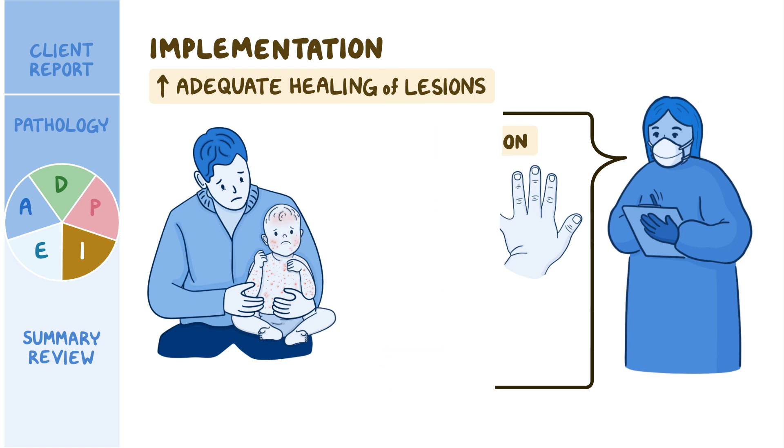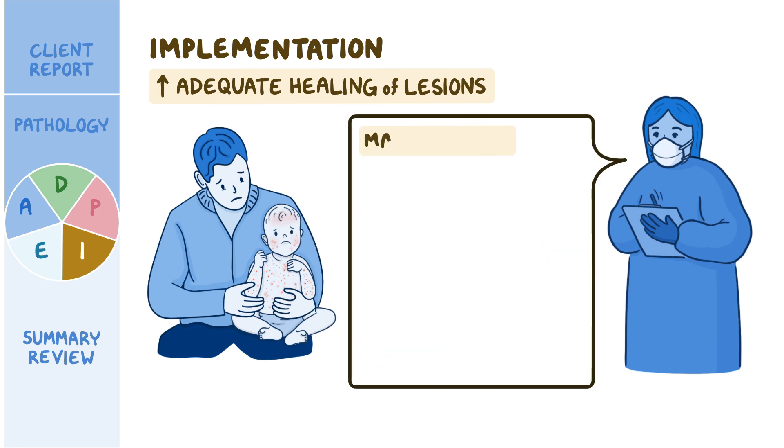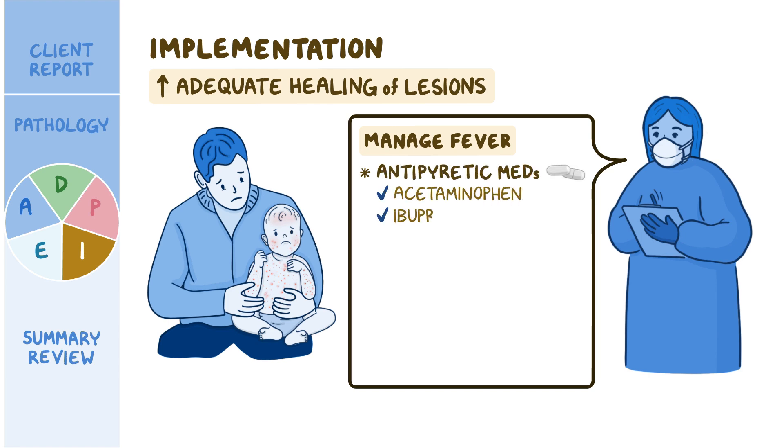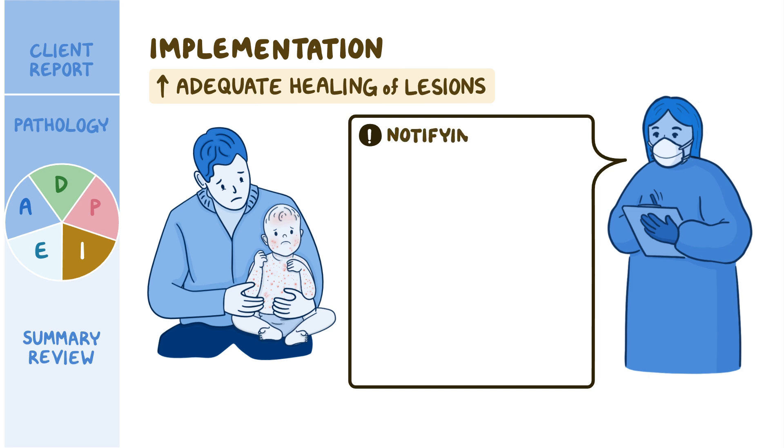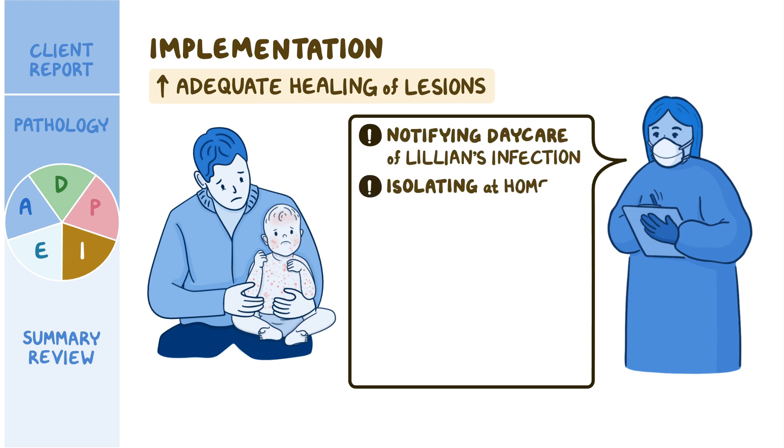You ensure that Ray knows how to safely manage Lillian's fever with antipyretic medications such as acetaminophen or ibuprofen, and to avoid use of aspirin. You then provide Ray with resources on pediatric immunizations and the recommended timetables. You and Ray discuss the importance of notifying the daycare center of Lillian's infection and isolating at home until all of Lillian's lesions are crusted over.